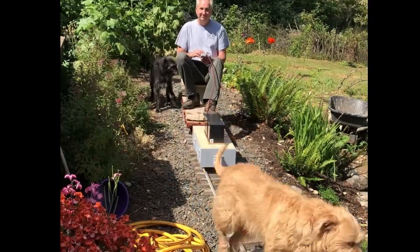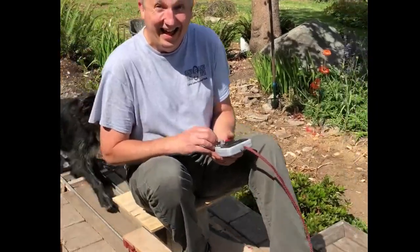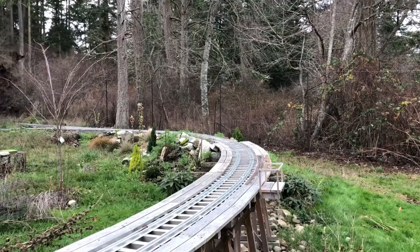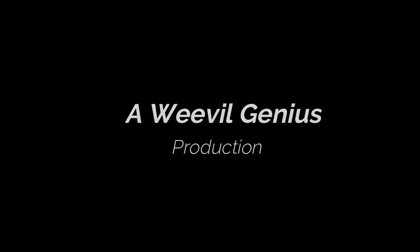Let the trains roll! Wheels clicking over track joints, running fast, fate in my own hands, a cup holder — these were the missing elements that left me frustrated in my early forays into railroading. Let the trains roll!